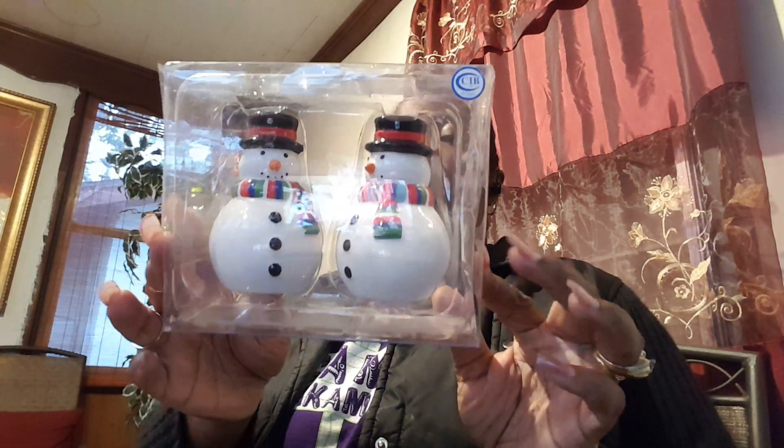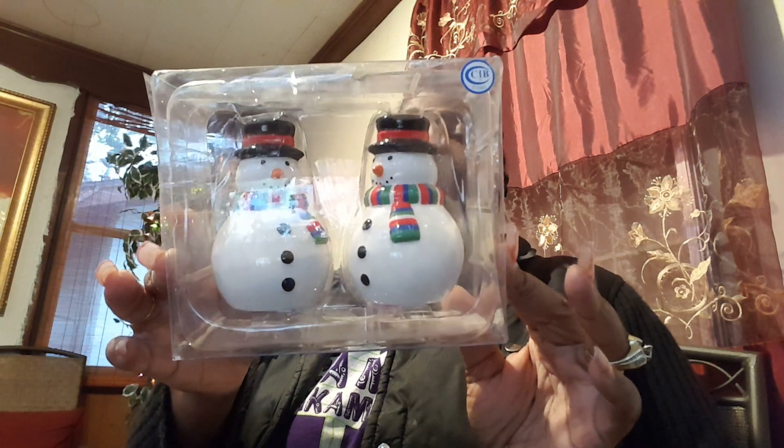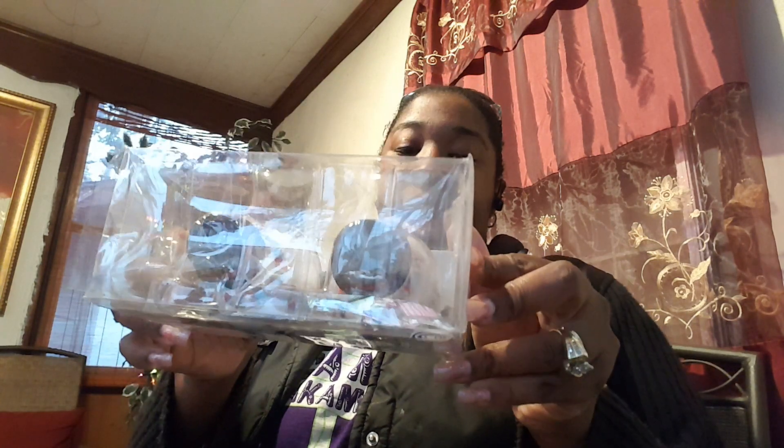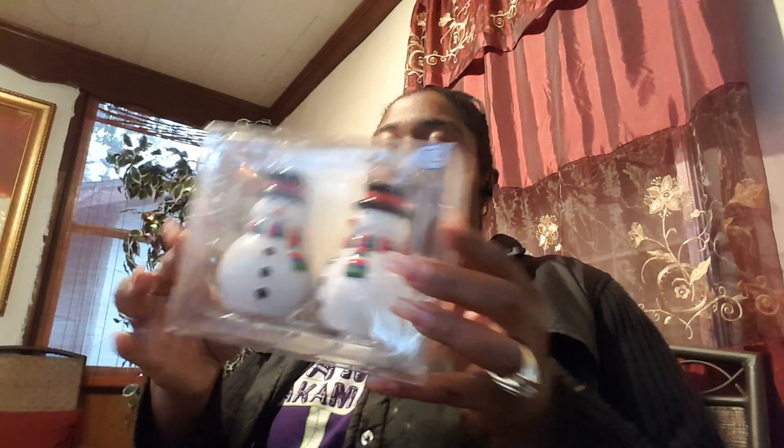Next up, I got these beautiful little salt and pepper shakers. In my kitchen it's going to be snowmen, so I got these guys for $1.99. Something to go on the table or on the counter. I have enough snowmen stuff, so this is just a great addition for the kitchen.